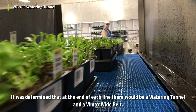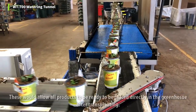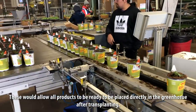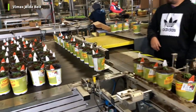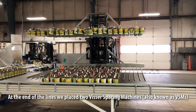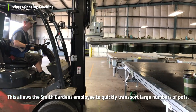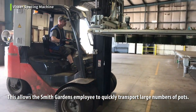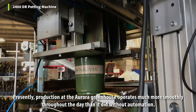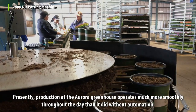At the end of each line there would be a watering tunnel and a Vimax wide belt, allowing the products to be ready to be placed directly in the greenhouse after transplanting. At the end of the lines, two Vister spacing machines, also known as VSMs, were placed. This allows Smith Gardens employees to quickly transport large numbers of pots. Presently, production at the Aurora greenhouse operates much more smoothly throughout the day than it did without automation.